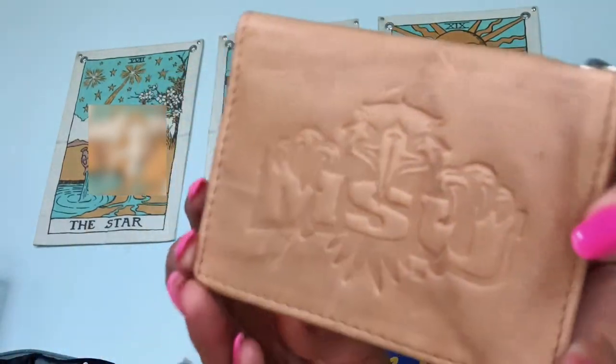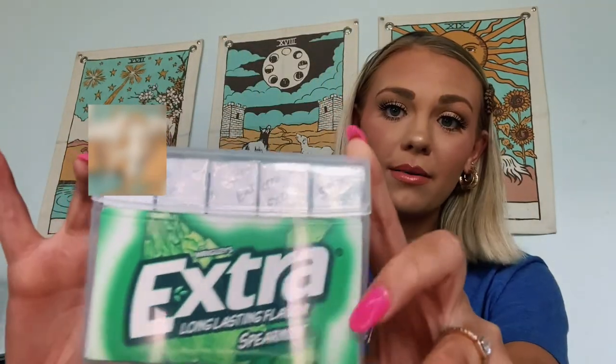Moving on to the pockets attached to the bag — in the first pocket I have my wallet. I love this wallet; it's an MSU wallet. I recommend a flat wallet like this because my everyday purse wallet is fatter and thicker, which is just not convenient. When you already have so much to carry, a flatter wallet is so much easier.